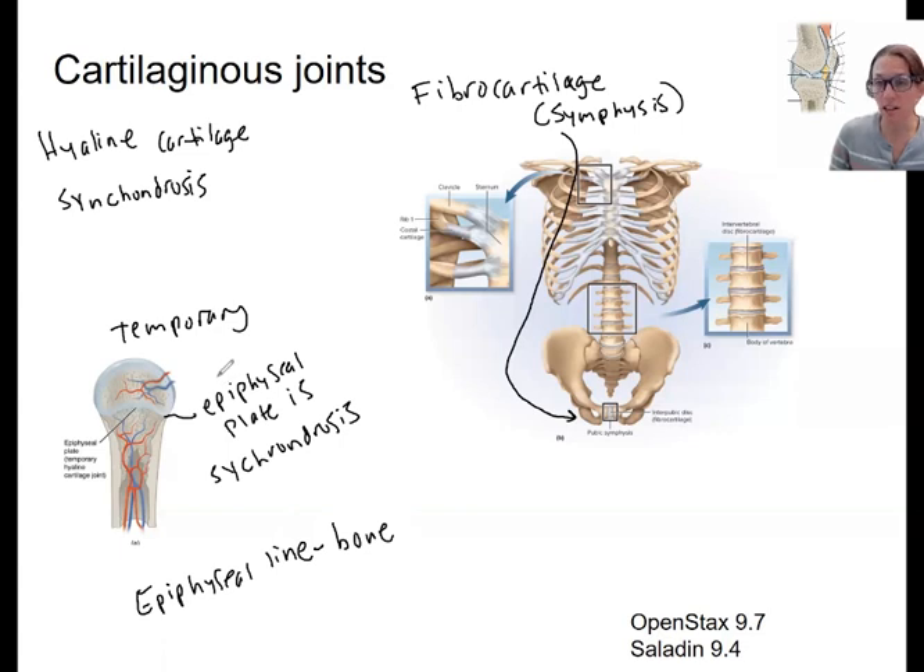Another example of a temporary synchondrosis involves several bones of the pelvis. The iliac bone, for example, fuses with the bones next to it during development. We'll call these temporary synchondroses. The epiphyseal plate is a synchondrosis; however, adults don't have an epiphyseal plate.